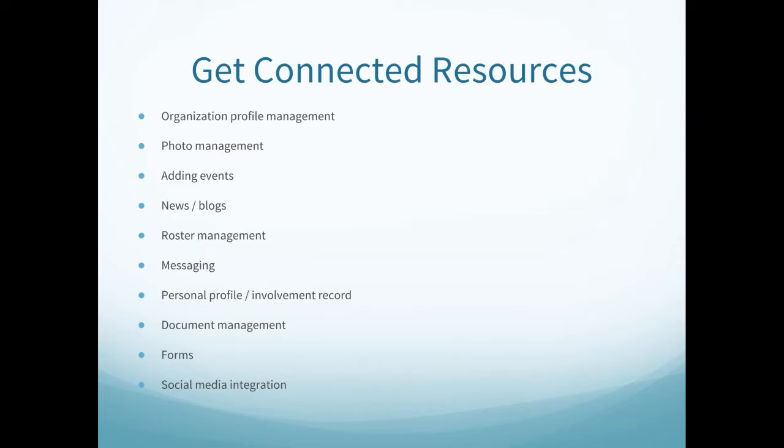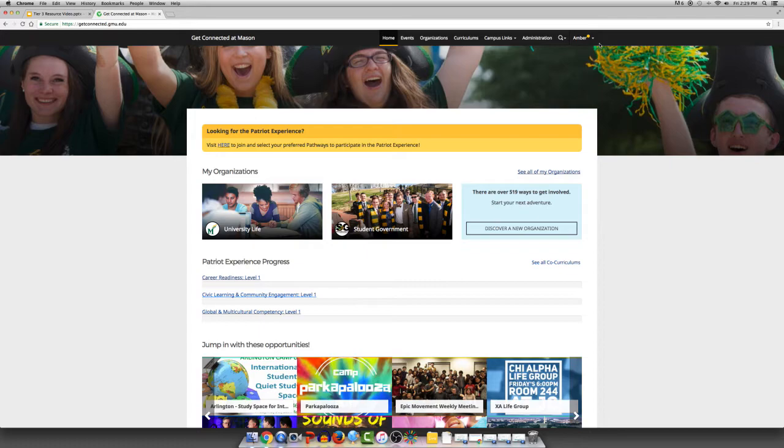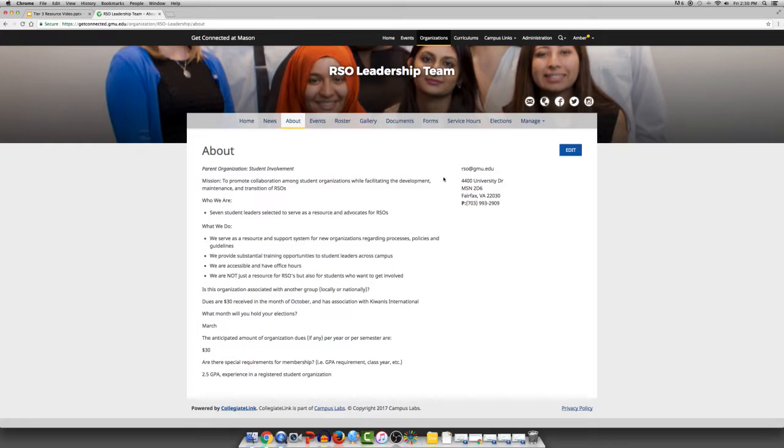We will show you how to do all of these wonderful things on Get Connected. You must go to getconnected.gmu.edu and log in with your Mason NetID and password. The first item we will show you is Organization Profile Management. This is where you can upload your profile picture, update the organization cover photo, and many other items. To update your organization profile picture and cover photo, please find Organizations at the top navigation tool, type in the name of your organization, click on your organization, go to About and you will see your about information, and click Edit.